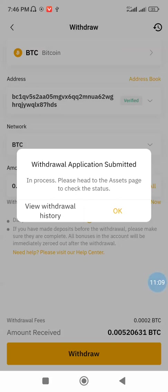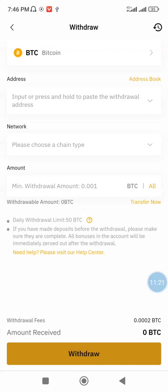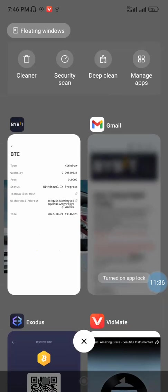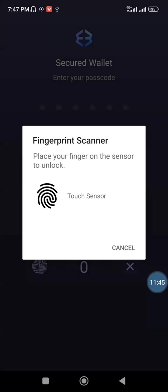Submitted successfully. Withdraw application submitted — in progress. Please head to the history page to check the status. The withdrawal is currently in progress. While we wait for the withdrawal to be executed, I will take us to my Exodus wallet to wait for the asset to be deposited into my Exodus account. I am withdrawing my Bitcoin from my Bybit account to my Exodus wallet.